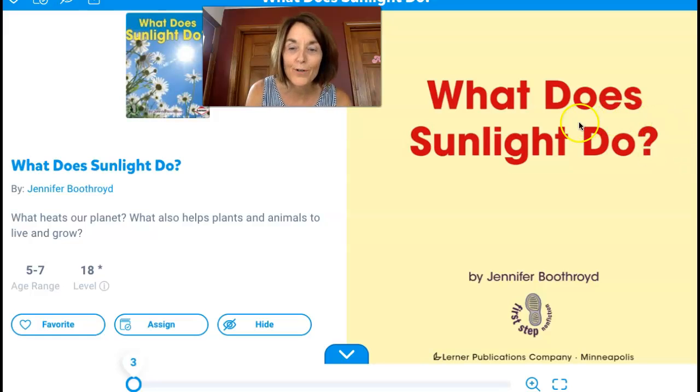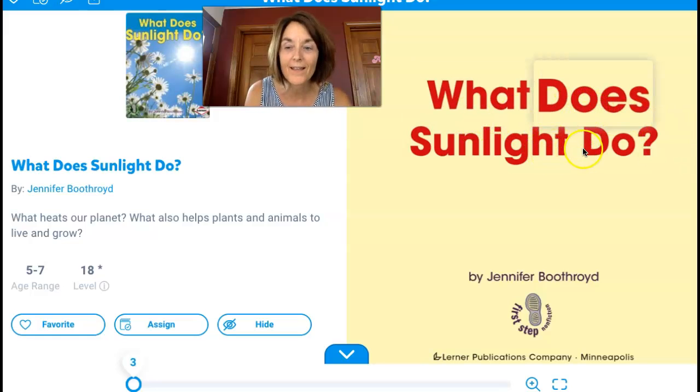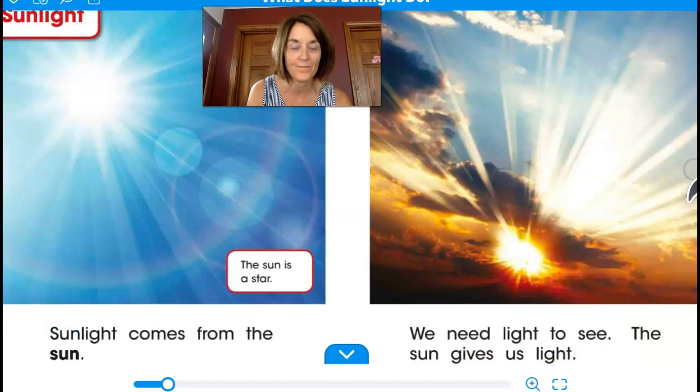Let's read together. What does sunlight do? When you see a caption like sunlight, I will read the caption first and then the words below. Sunlight.